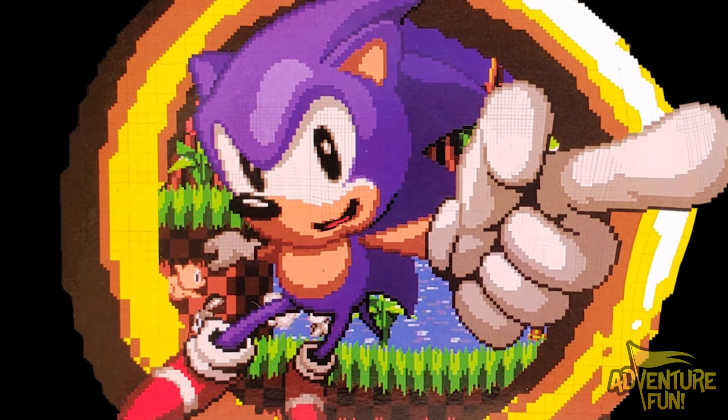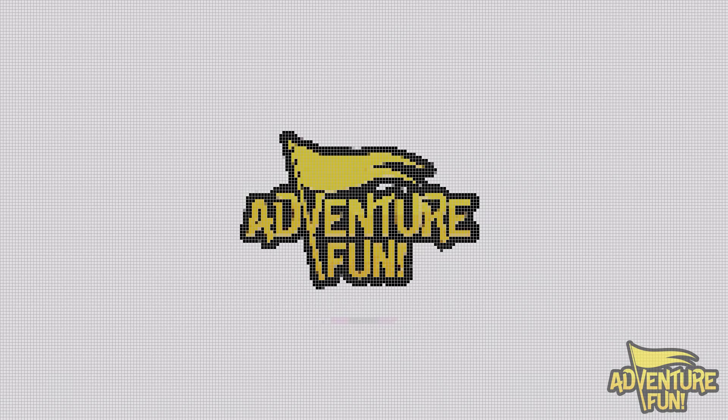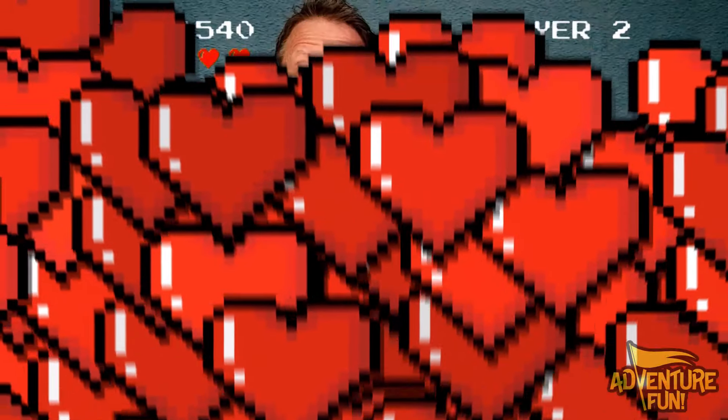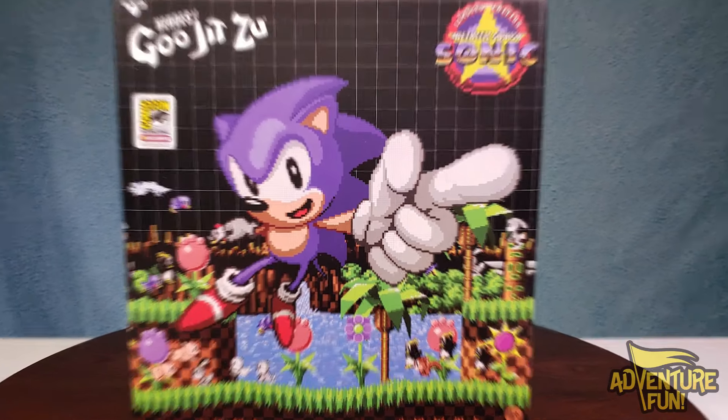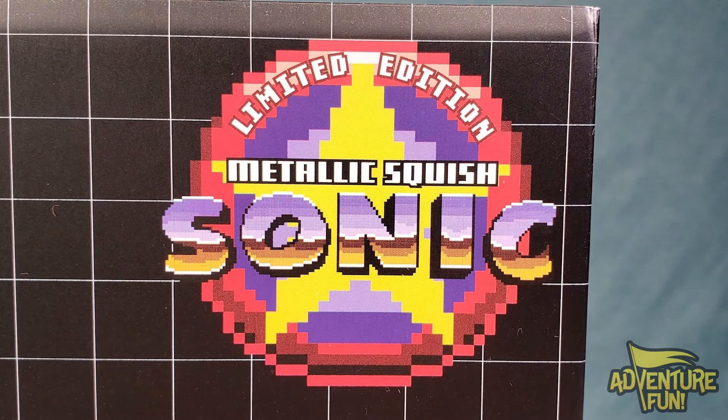Welcome to Adventure Fun! Today I want to share what we got from the San Diego Comic-Con convention. We didn't go but had to get it off eBay - it's a limited edition Sonic the Hedgehog. It's Heroes of Gujitsu, San Diego Comic-Con International 2023 exclusive, and it's limited edition.